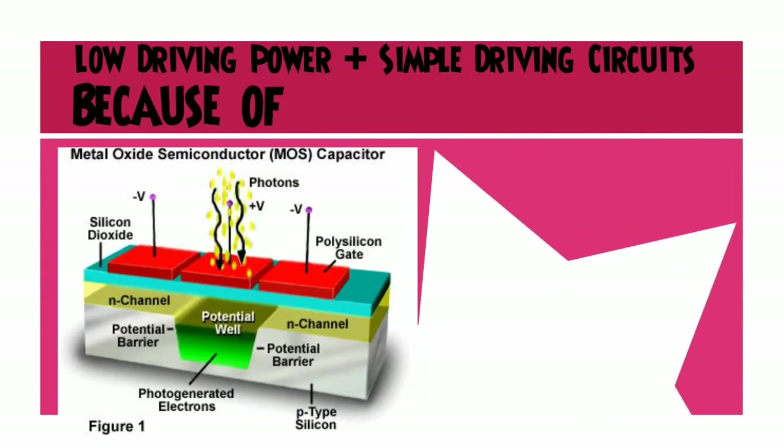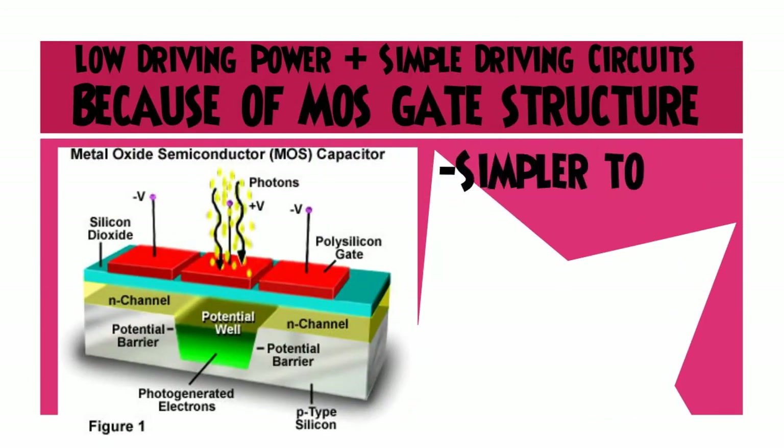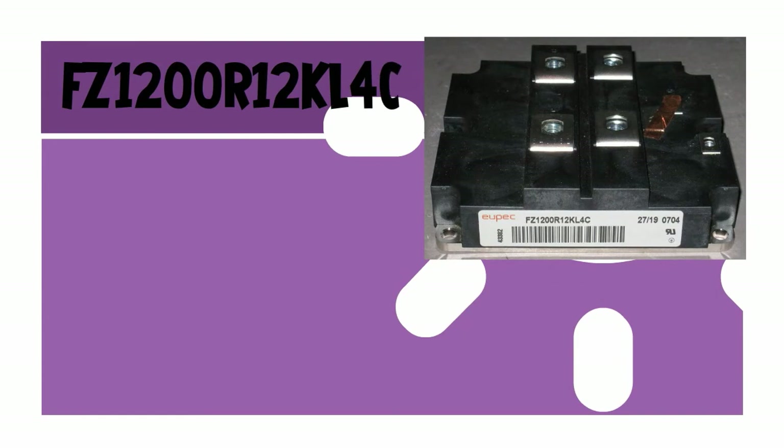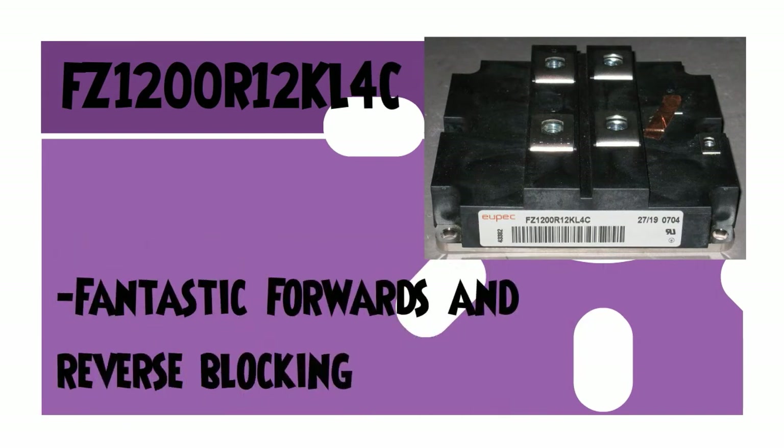Second, these boast low driving power and simple driving circuits due to the input MOS gate structure. It is simpler to control compared to current control devices such as bipolar transistors. Third, FZ1200R12KL4C has fantastic forward and reverse blocking capabilities.